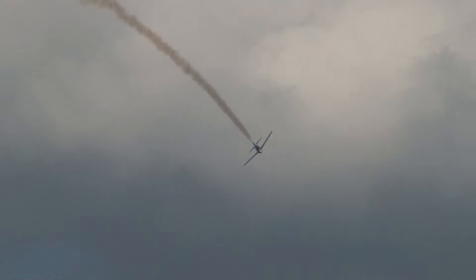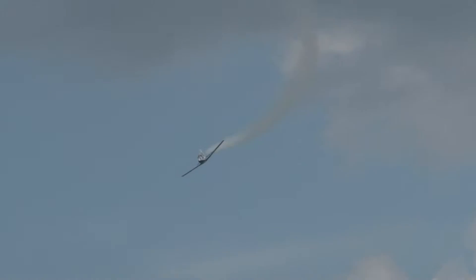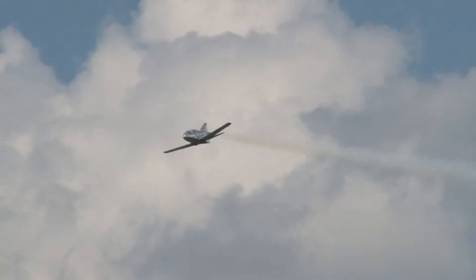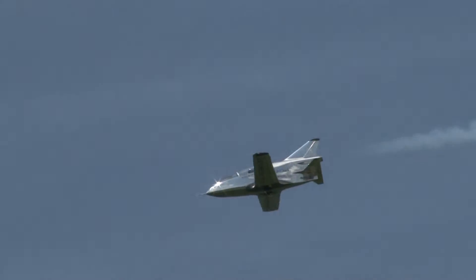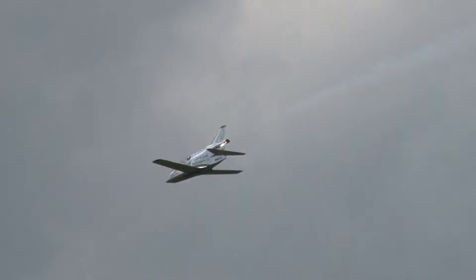We're going to go talk to the Microjet right now. Justin — Fast Eddie on the announcer stand. Are you there? Yeah, you look like you're having a lot of fun. How is it up there? Pretty awesome.